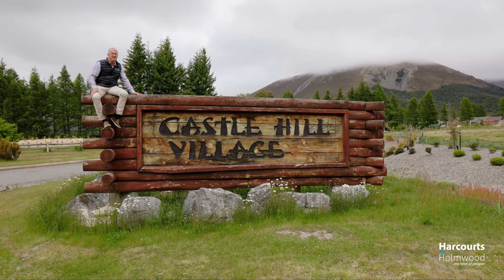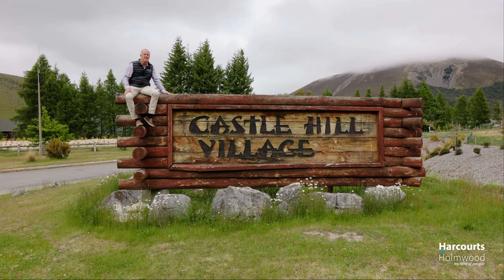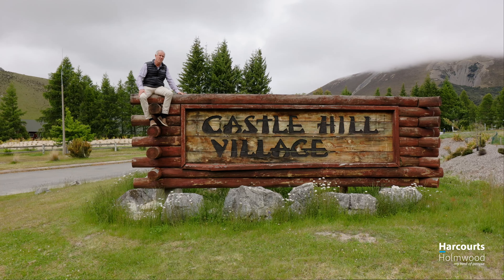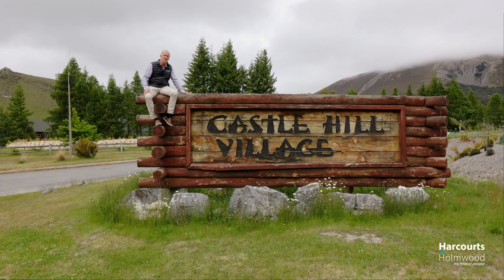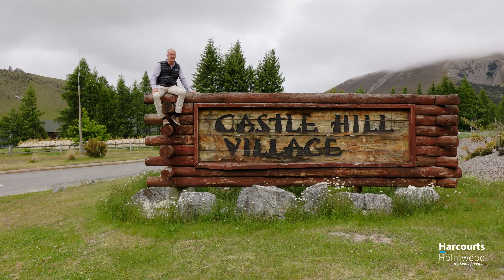We think this village encapsulates everything that is near and dear to the Kiwi spirit — the outdoors. This wee Kiwi bach is a great and affordable opportunity for you to secure your own mountain retreat. Check out the website for open home times. We look forward to seeing you soon.